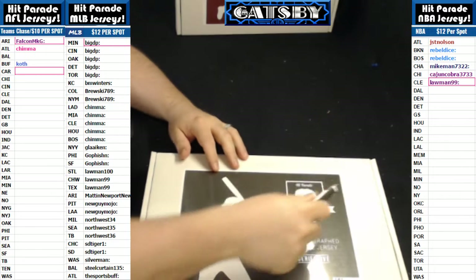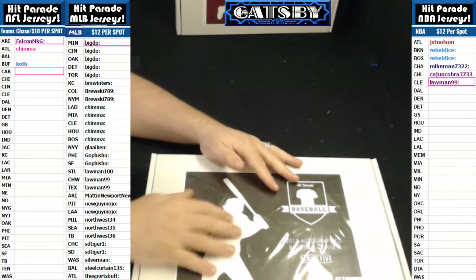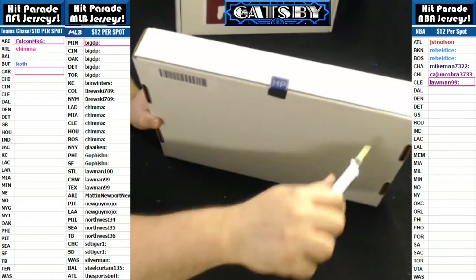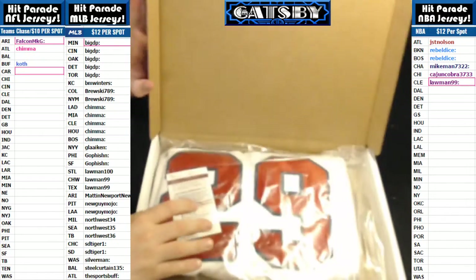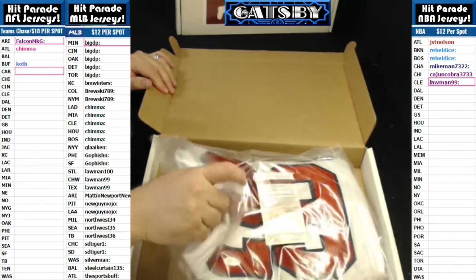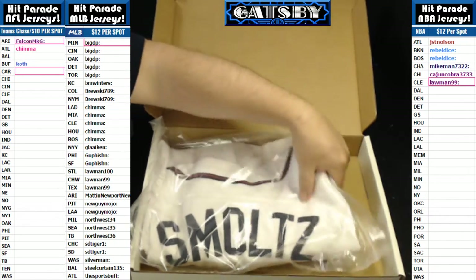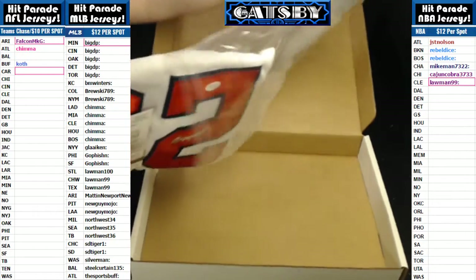All right guys, next box, here we go. Here's the popping of the seals. And we have a nice John Smoltz — boom — John Smoltz jersey, nice one. I think that's an Atlanta Braves hit. Johnny Smoltz, that is a cool freaking hit right there.